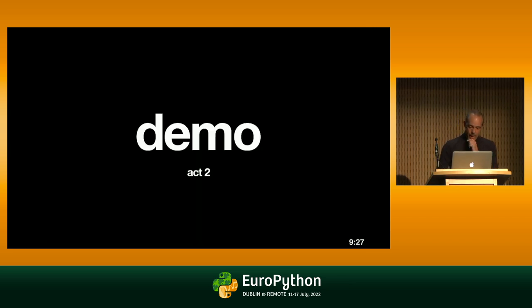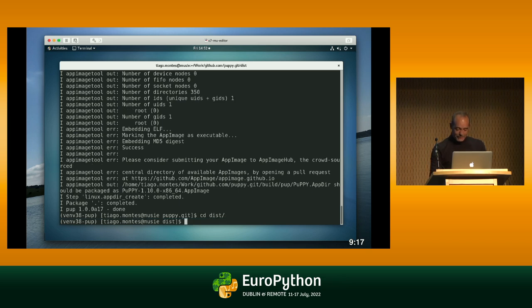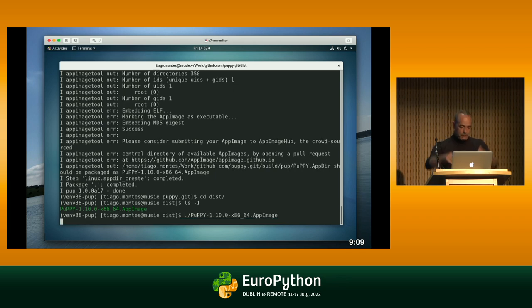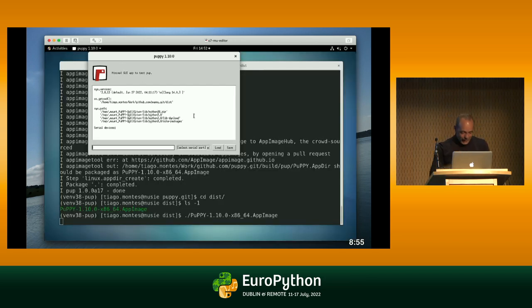Let's see how the other builds are going. This is Linux — lots of errors, this needs improvement. But if I go to the dist folder, there's the Puppy app image. I can run it, and I can ship it to any Linux system in the world — it might work. The odds that it runs are reasonable. This one is Python 3.8, same Puppy, same icon, same application.